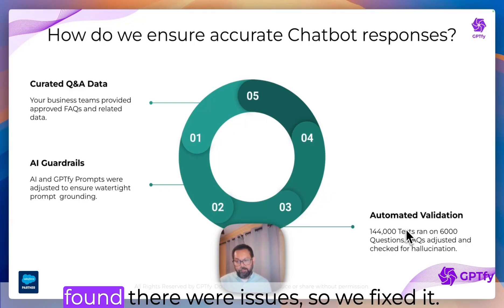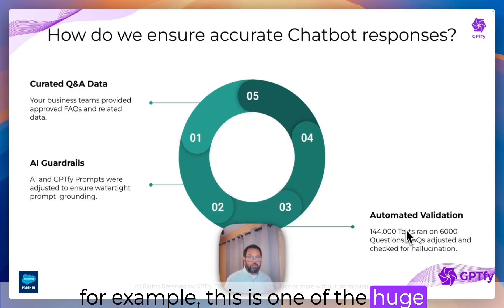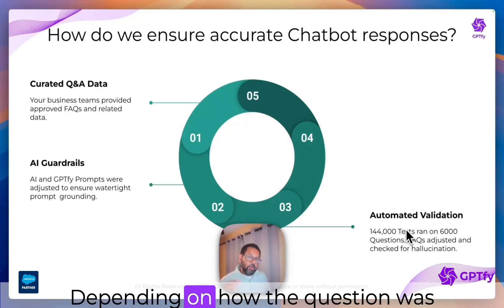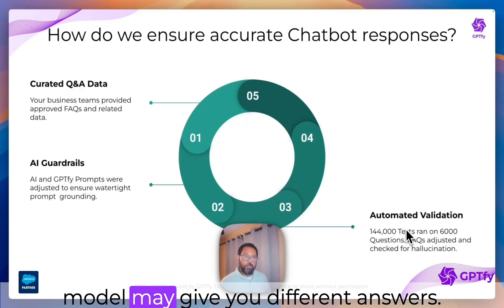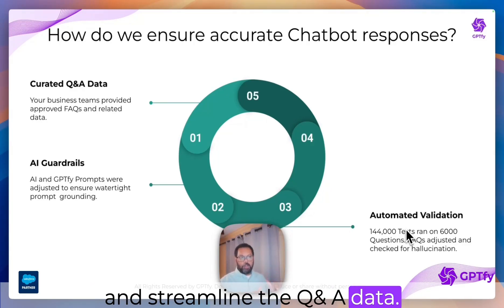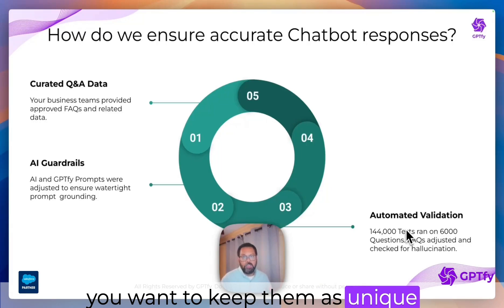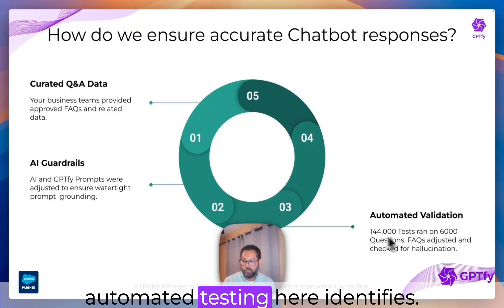We ran that constantly and found issues, so we fixed them. For example, one of the huge challenges is that you may have the same question written 15 times across a whole set of FAQs and knowledge articles. Depending on how the question was asked by the person on the chat, the RAG model may give you different answers. So it is super important to refine and streamline the Q&A data — eliminate duplicativeness, avoid saying the same thing in five different ways, and keep them as unique and comprehensive as possible. That is the kind of gap this automated testing identifies.